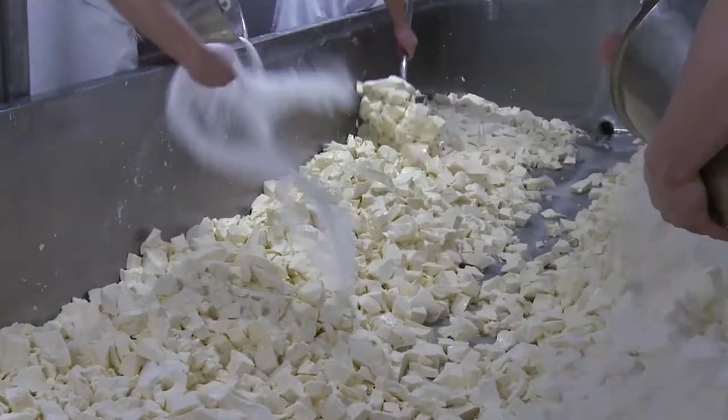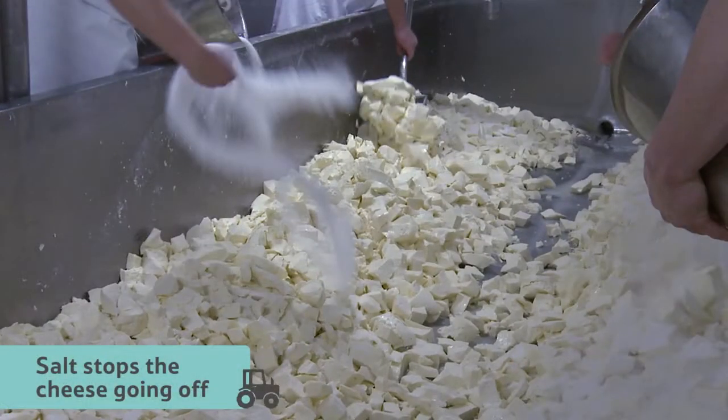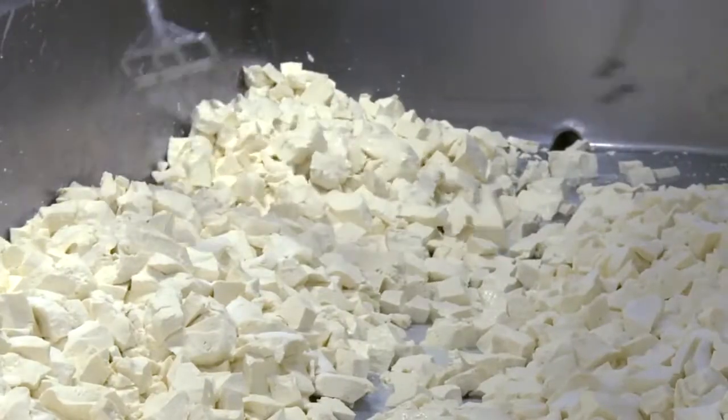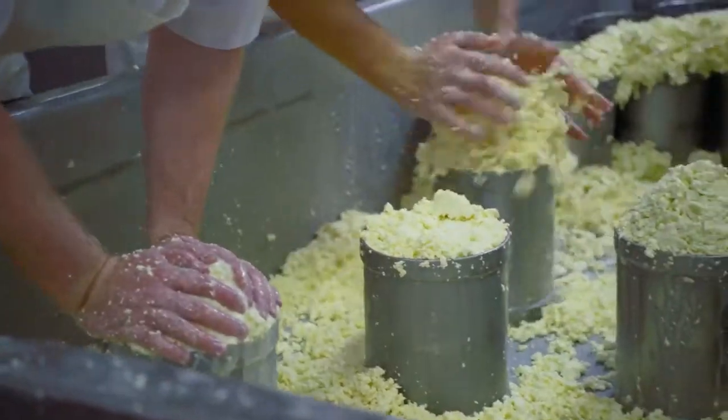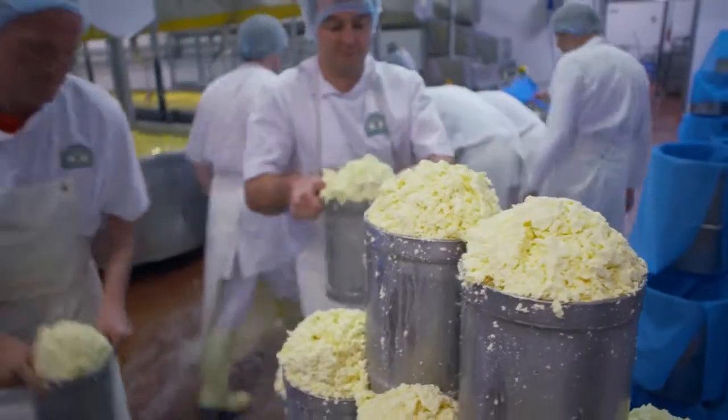At this point the curds are chopped up and they add salt. The salt stops the cheese going off and brings out the flavour. Next, the curds are squished and squeezed into pots — a bit like making sandcastles.